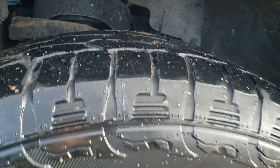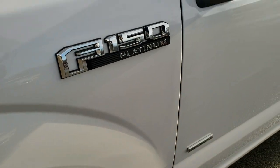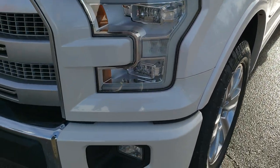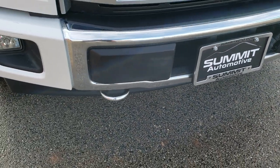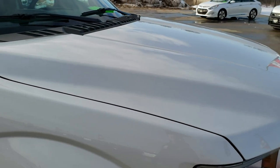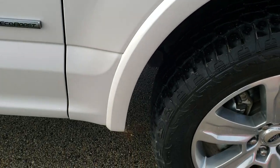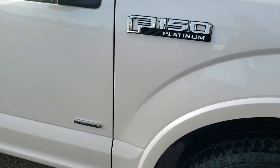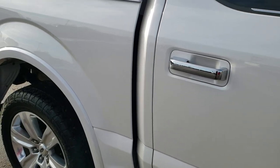It has Hankook Dynapro ATM 275/55 R20s with right around half the tread left on them. The front fender is in excellent condition — no dents or dings. It has LED running lights and factory fog lights. The front bumper is in excellent shape with no dents, dings, or cracks. The hood is in excellent shape as well with no dents or dings. The passenger side fender and rim are in really nice condition, no scuffs or scrapes. As you go down this side of the truck you can see just how clean the body is and how reflective and mirror-like that paint is.